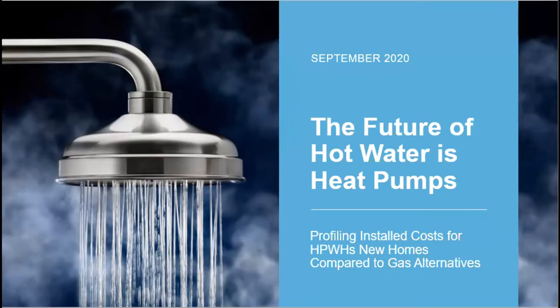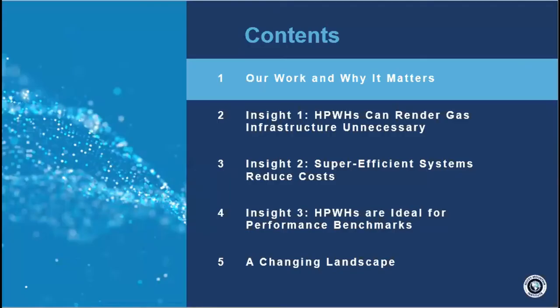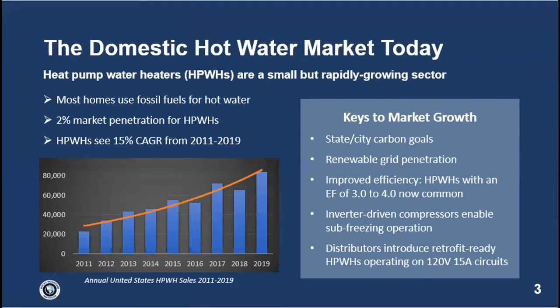Thank you, Sean. Can you see my slides? Great — audio is perfect, let's jump into it. Quick overview: a brief introduction on where the market is today and why this work matters, then three big insights from the research, and a look at how things will change moving forward. As Sean mentioned, Craig from GE already covered retrofitting — this is all about new construction.